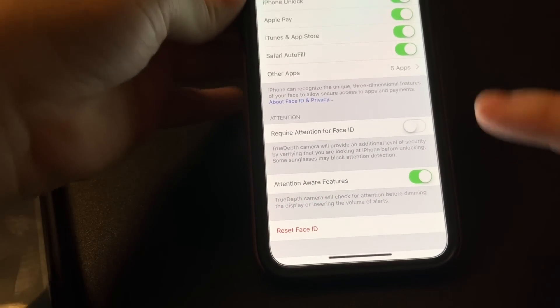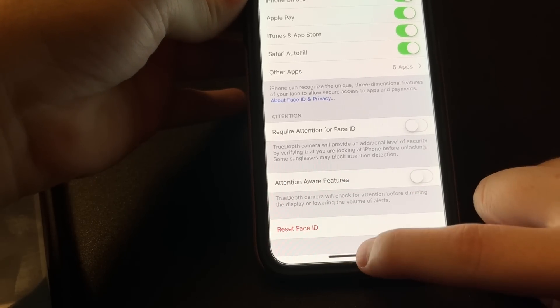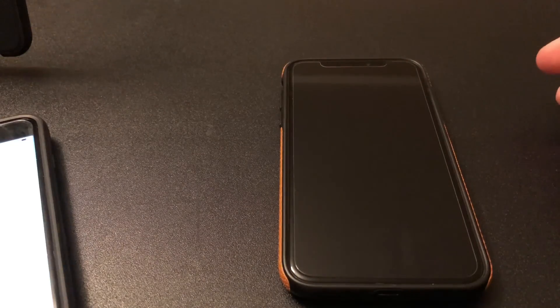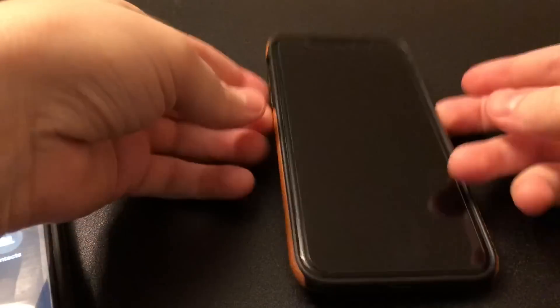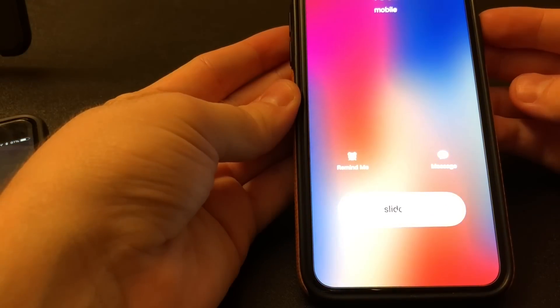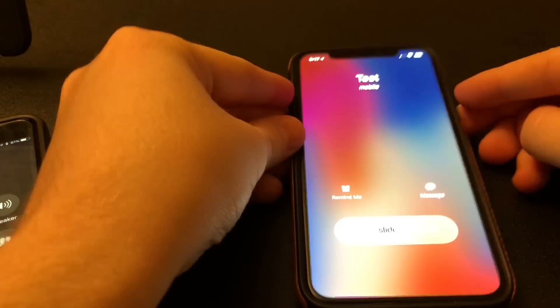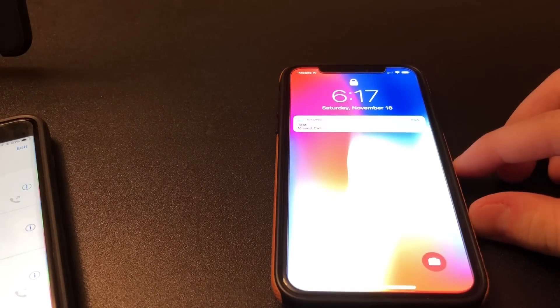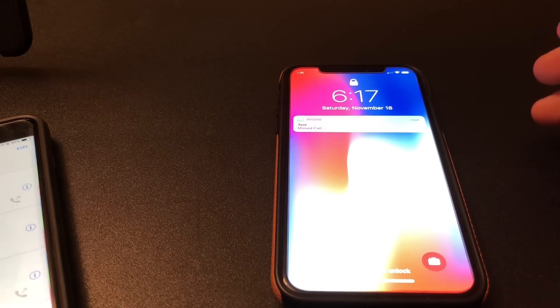So how to get rid of it is you just click the slider, and that's it. Now when someone calls me — and let me show you, I'm looking at the phone — as you can see, it doesn't lower the volume. And that's the fix. Really simple.